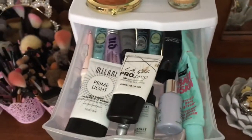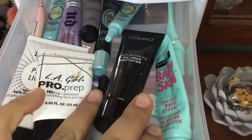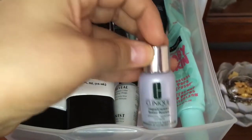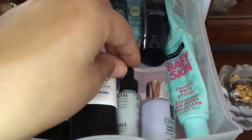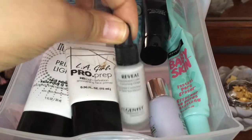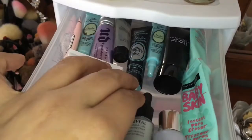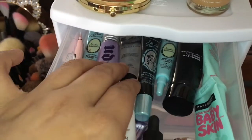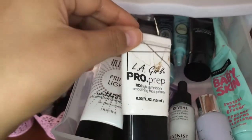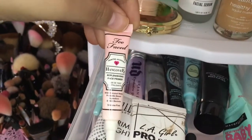In my first drawer I have my primers. I have the Baby Skin Primers — I have two of them. Then I have the Victoria's Secret Pro Anti-Shine. I have the Clinique Corrector. I haven't used that one yet, and then I have the Agenist Correcting Drops which actually works — it's really nice. I have two of the Too Faced Shadow Insurance Primers, Too Faced Glitter Glue, Smashbox Primer, Urban Decay Eyeshadow Primers, the LA Girl Pro Prep High Definition Face Primer, the Milani Prime Light Primer, and then I have the Too Faced Hangover.